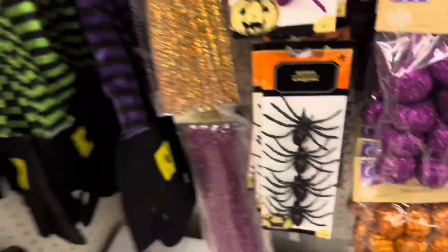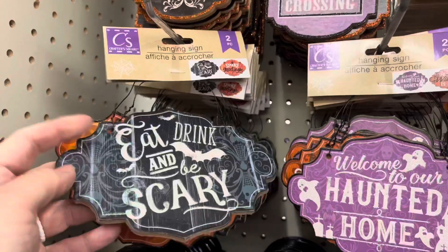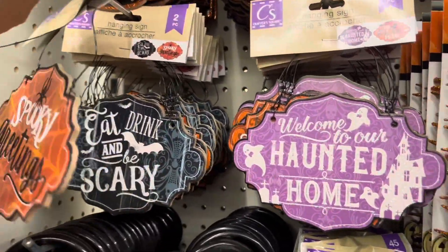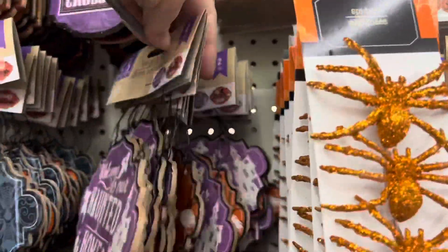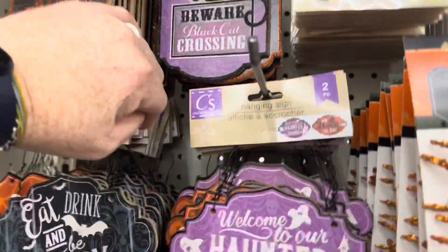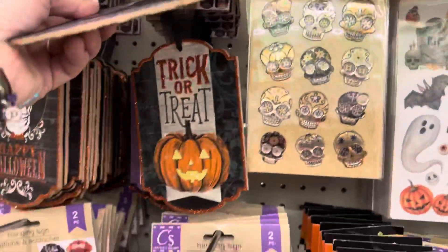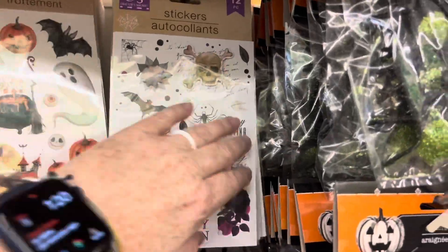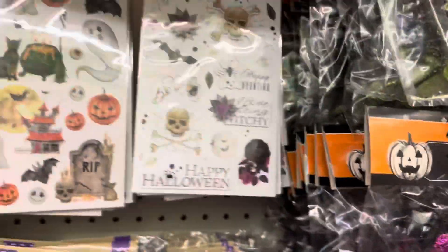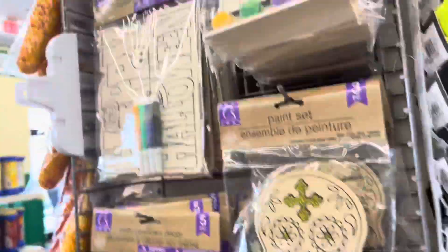A styrofoam skull. Socks. These little signs are cute: eat, drink, and be scary. Spooky greeting. Welcome to our haunted house. The witch is in. It looks like it's only those two sets. Those are cute — Happy Halloween and the witch is in. Beware black cat crossing. And trick or treat. And then cute metallic Halloween stickers — these are like the 3D-ish ones. They have light-up roses again, and then painting things.